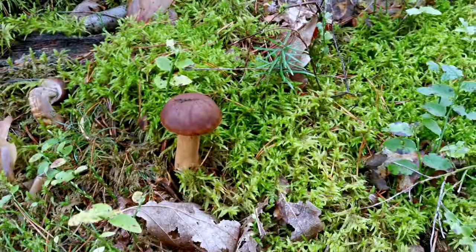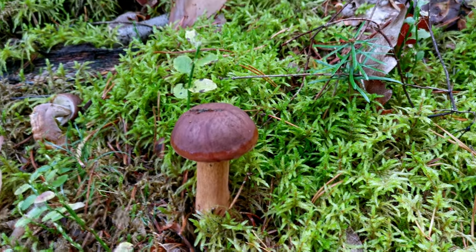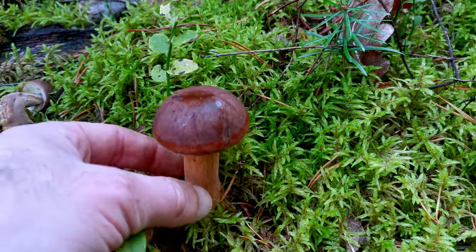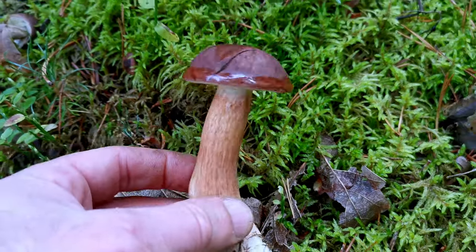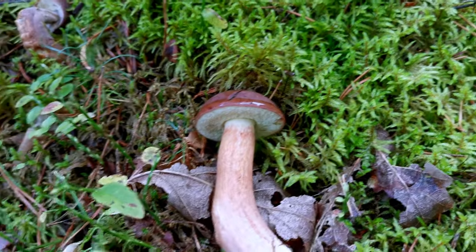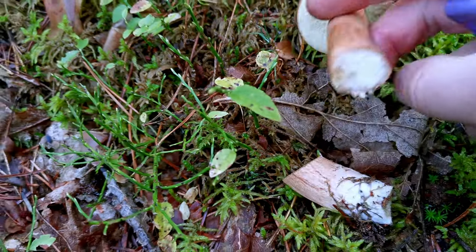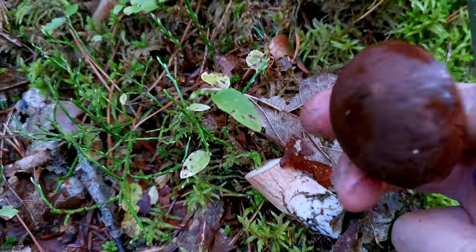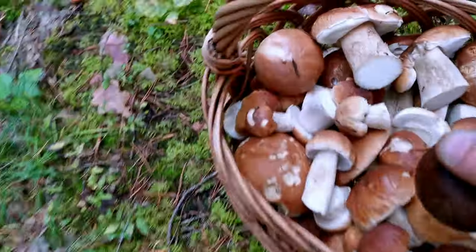My friends, today like last time I collected boletes pretty much exclusively, because there are so many of them. But there are also these brown boletes - I think that's what they're called in English - which are very common. They are not bad mushrooms. When there is a period when there aren't too many boletes, I also collect these ones. They can be used for many things and they are quite often less infected than boletes. I just wanted to show you that there are other mushrooms, not only boletes.